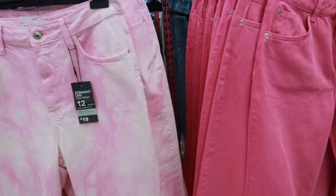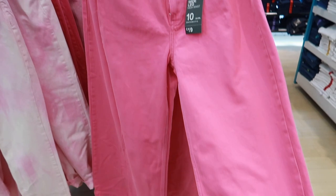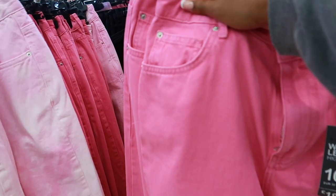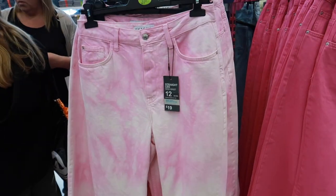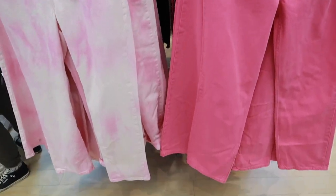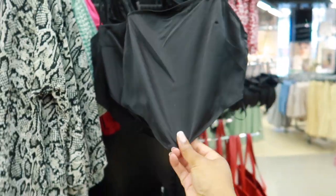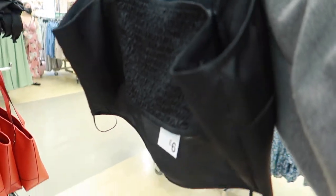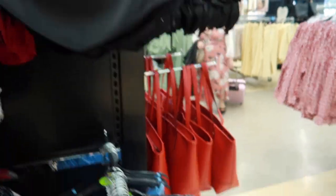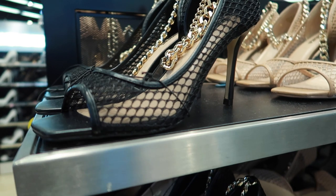I've just seen these high-waisted straight-leg jeans. They had these in Zara for like £30 and these ones are £19, in this lovely bright pink fuchsia colour. And then they've got a lighter pink in like a tie-dye kind of pattern — both £19. I'm going to get both of them. And then I've also seen this really cute satin bandana-style crop top in black with a scrunched back — they're £6 — and also in this light blue, which is really cute.